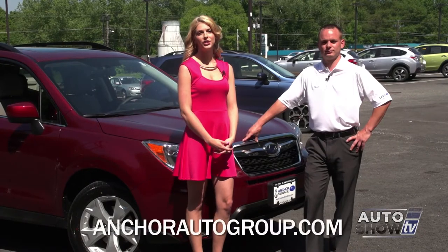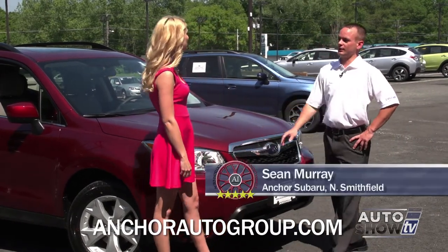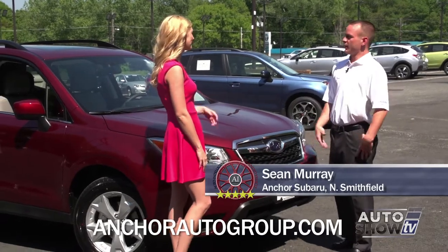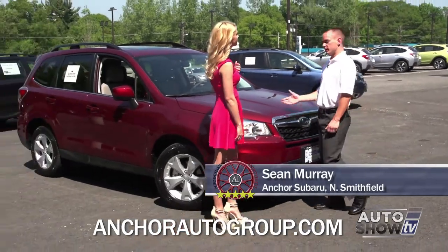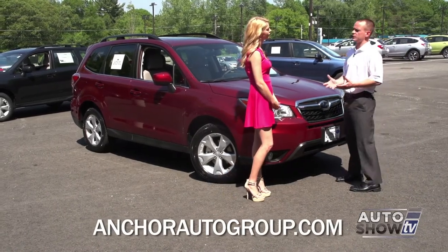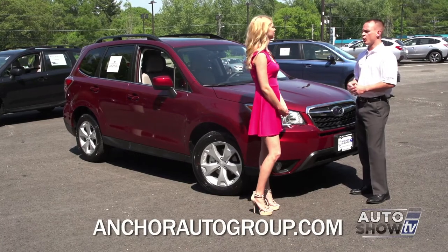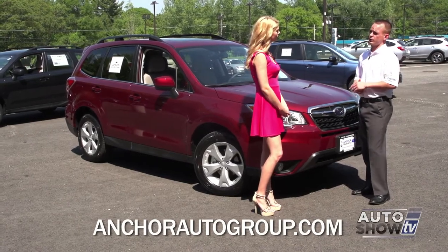Here to tell us about the Subaru Forester is product specialist Sean Murray. This is the 2015 Forester — it's completely redesigned with a wider wheelbase. The difference between Subaru and everybody else is they keep practicality in their vehicles, and also the safety. Our all-wheel drive system is very unique; we're the only ones on the market with it.